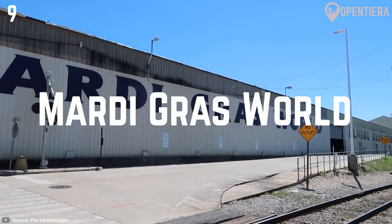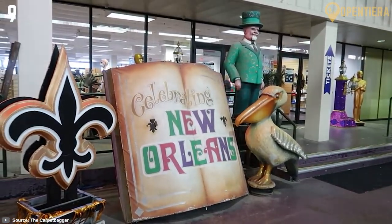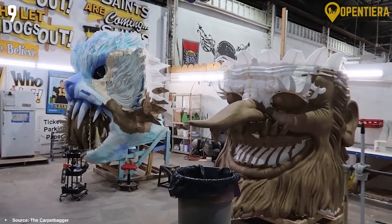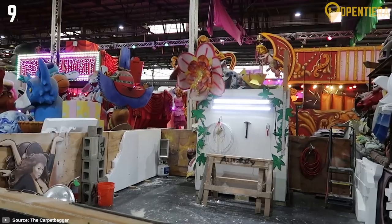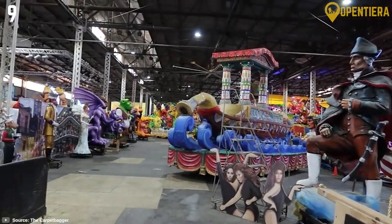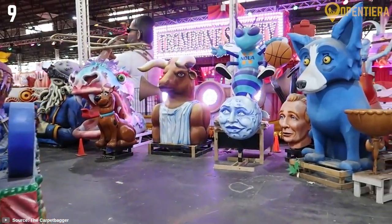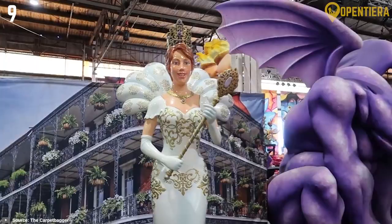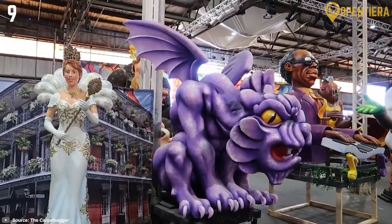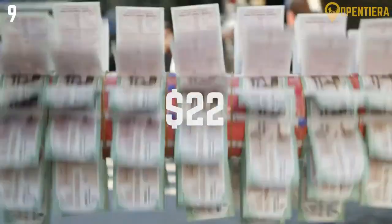Nine: Mardi Gras World. Get an inside look at the float-making process and massive warehouses where Mardi Gras floats are constructed every year at Mardi Gras World. This huge studio is where artists and designers create the elaborate floats you see in the parades. You can walk through and see floats being made, try on costumes, ride on a float, and learn about the history of Mardi Gras in New Orleans on this very cool behind-the-scenes tour. Tickets are around $22.